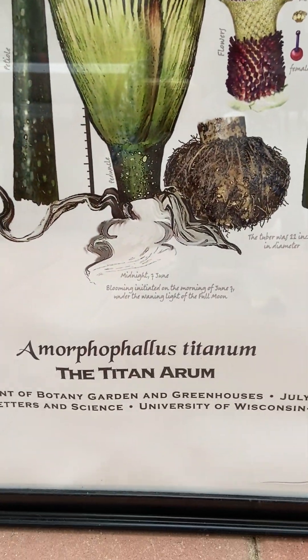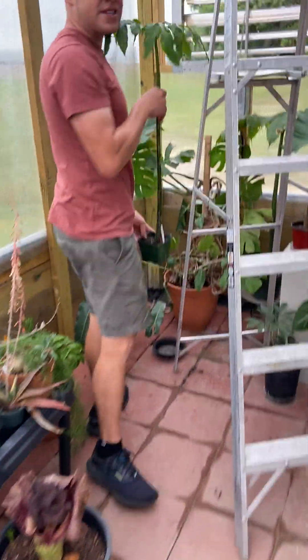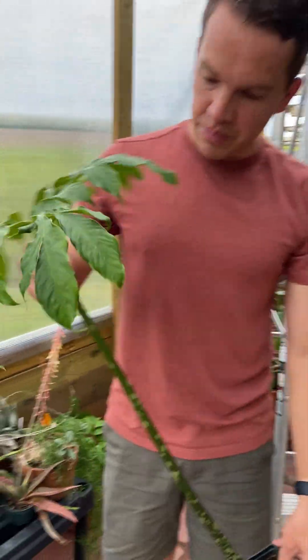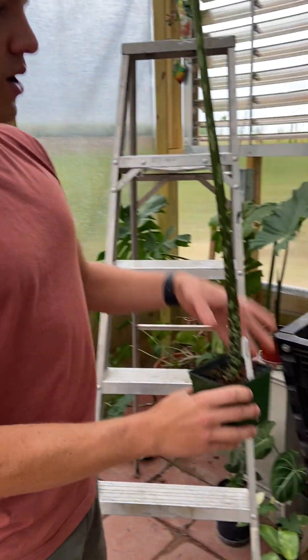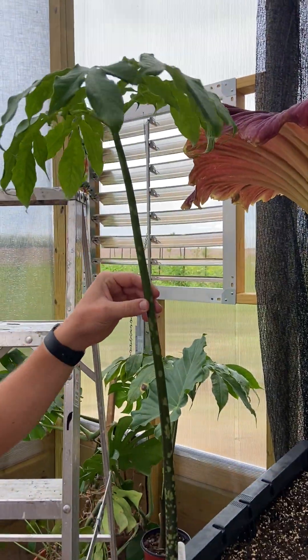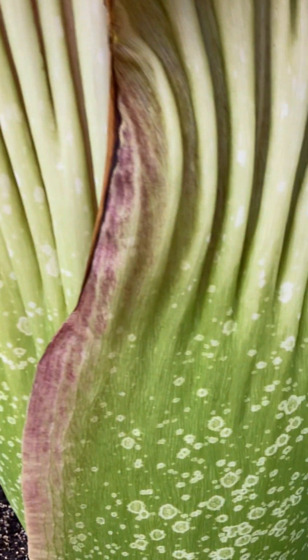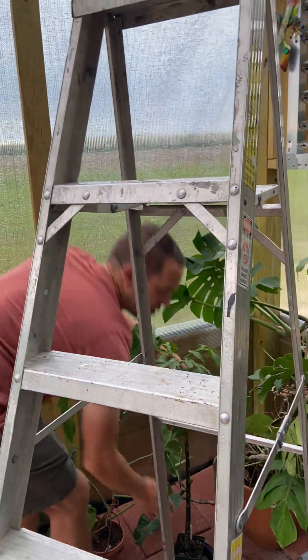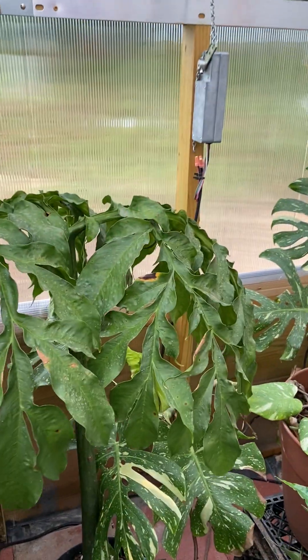I have a small plant to show — this is the same species, a two to three year old plant, and you can kind of see the resemblance from the spots. This plant will take another five to seven years probably to flower, but it's got to grow many years before it gets to this size. And this is another one, the same species — just a young one that we propagated from it.